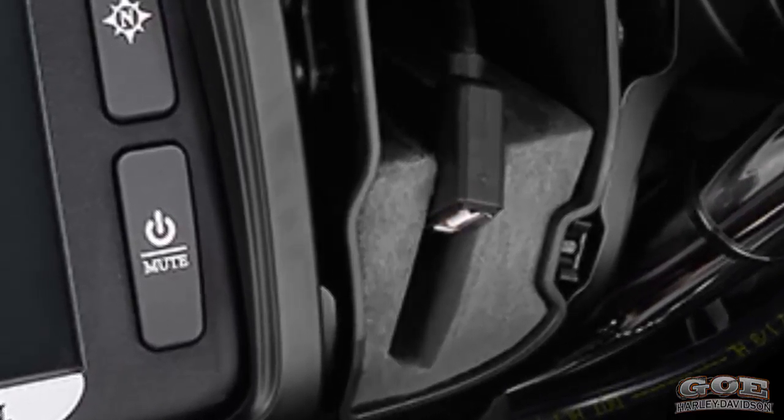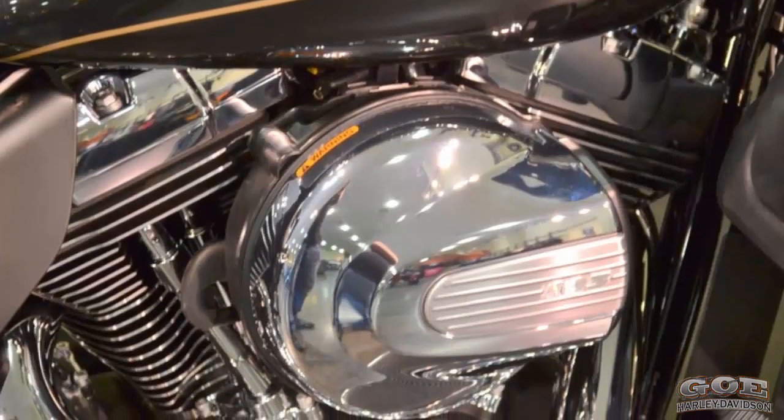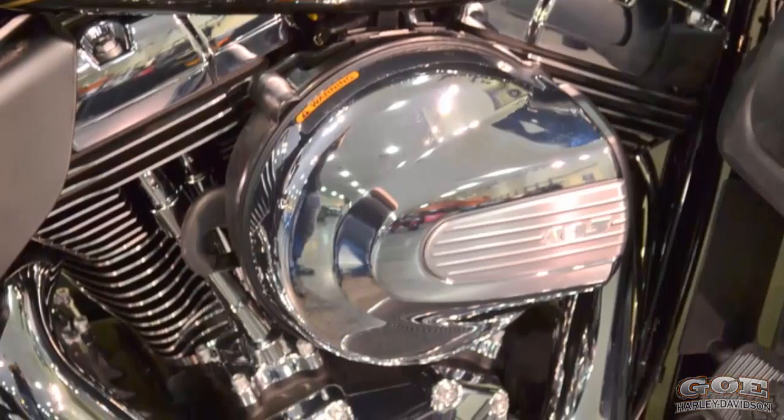Pop it open, plug in, and your device becomes a part of your motorcycle.